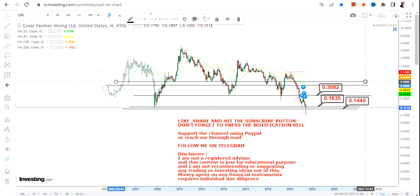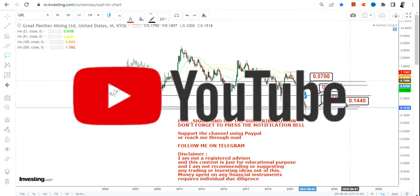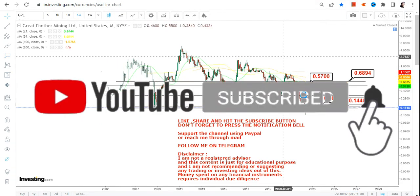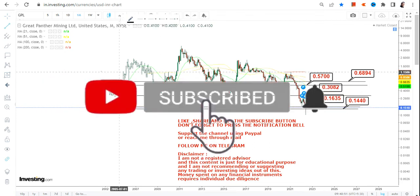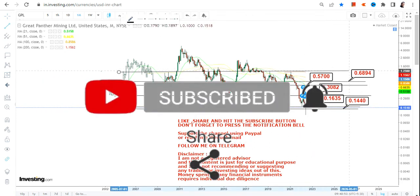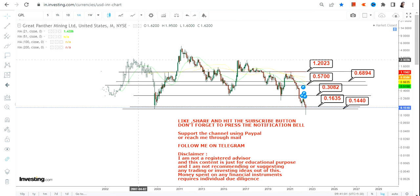0.30 is going to be your immediate target on the upside, if only the stock of Great Panther Mining continues to sustain above 0.16. Moving forward, above 0.30, if this stock moves further, then we have two specific targets: 0.57 and 0.68. So 0.57 and 0.68 are going to be your next two targets.